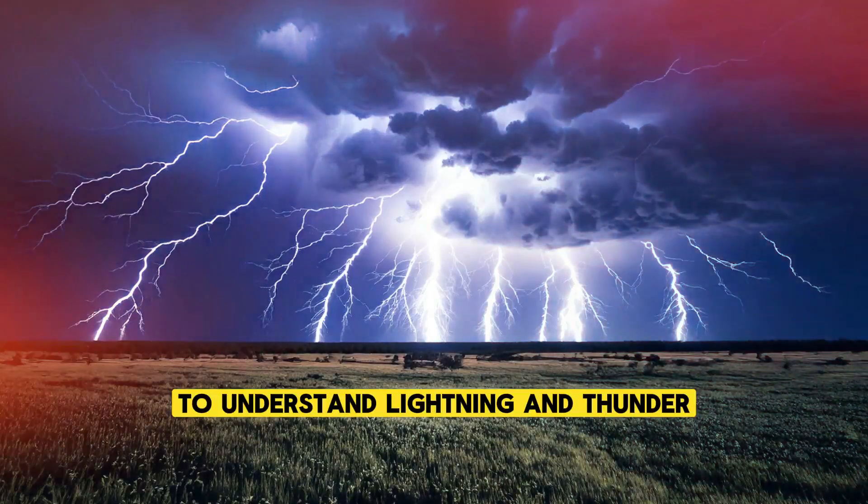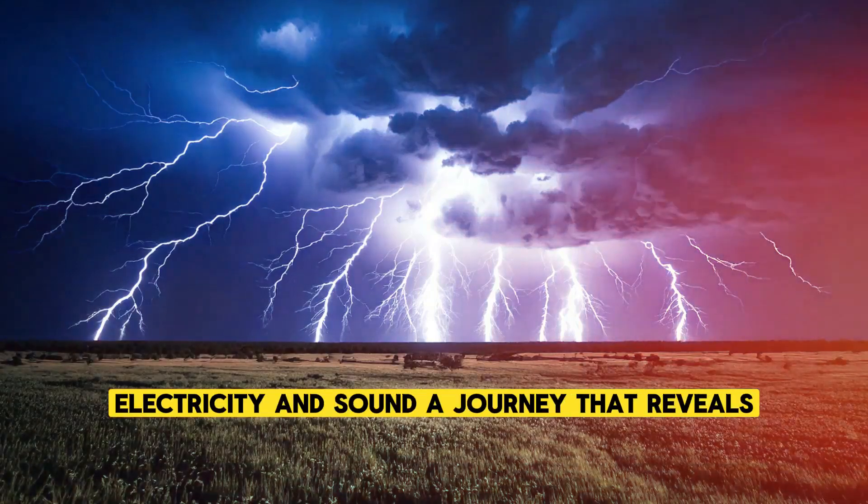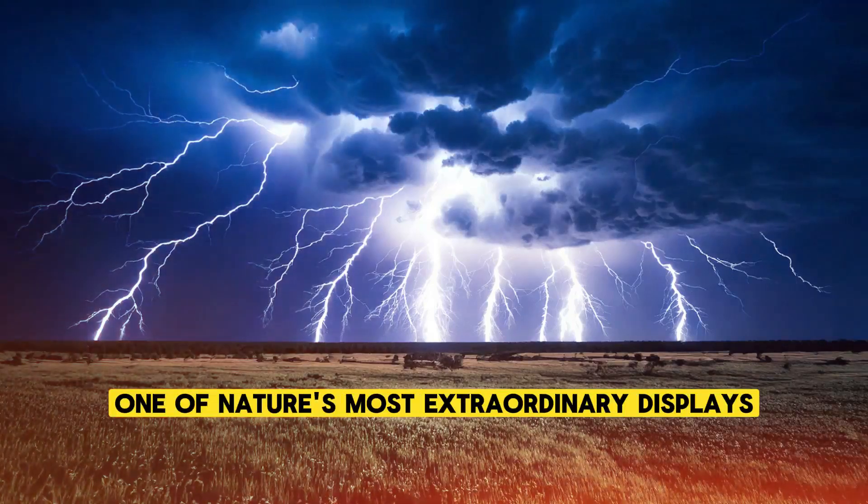To understand lightning and thunder is to delve into the mysteries of the atmosphere, electricity, and sound, a journey that reveals the intricate processes behind one of nature's most extraordinary displays.